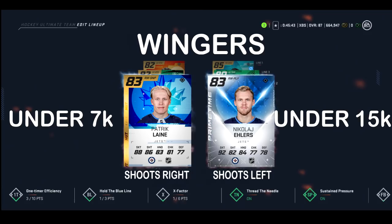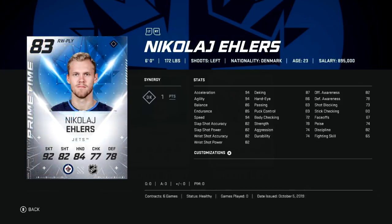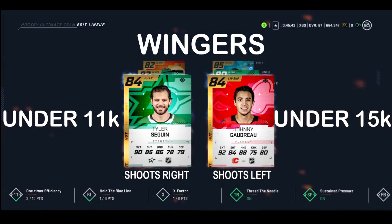If you don't have the cover Laine card, that's too bad — however, any Patrick Laine card is a really good card. Ehlers also makes an appearance again as a Primetime card. Laine is big, fast, and has a good shot. Ehlers with the plus-two upgrade means he's at 94 in skating and 82 in shooting.